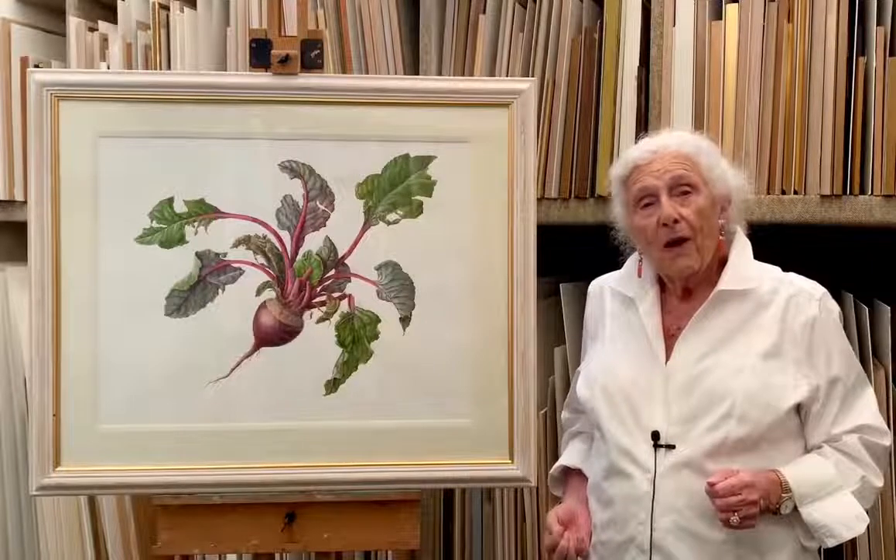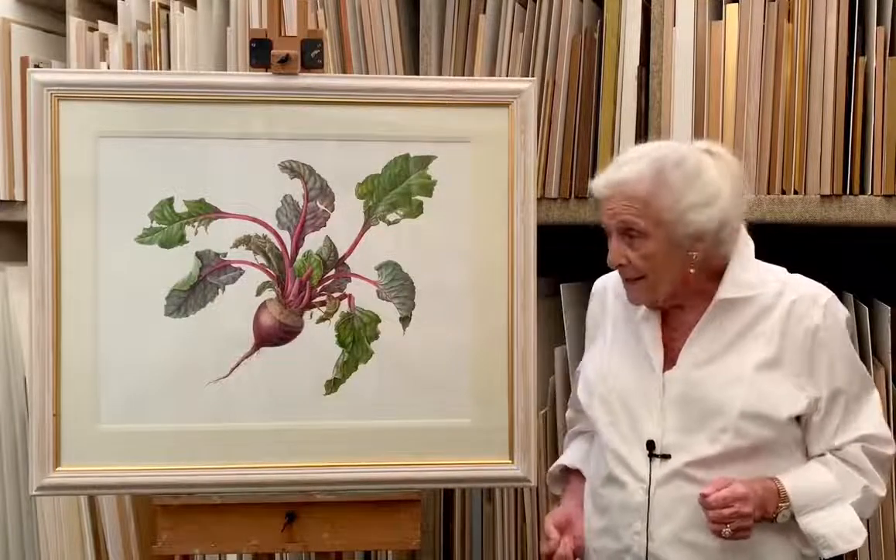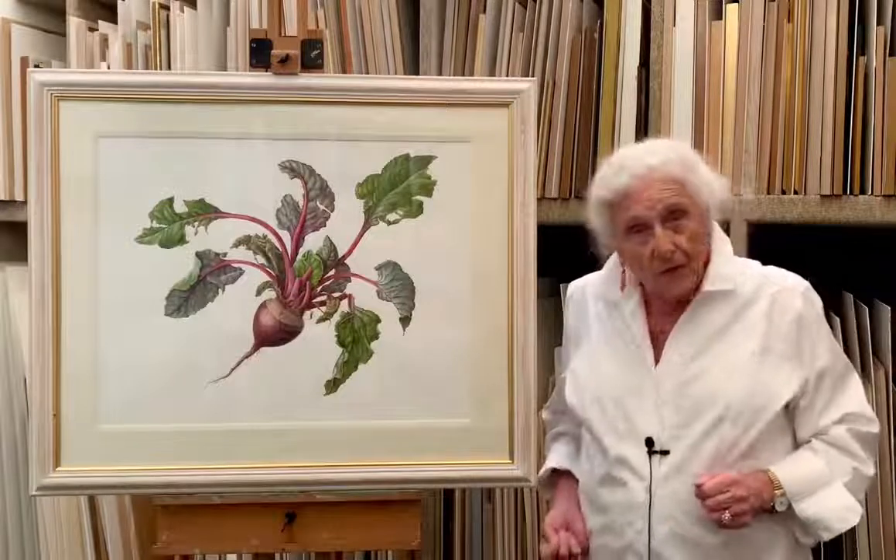I think this painting caused such a stir because people hadn't been painting vegetables with any enthusiasm, and they all started — it sort of triggered a surge of vegetable paintings and fruit paintings, so it had quite an impact.